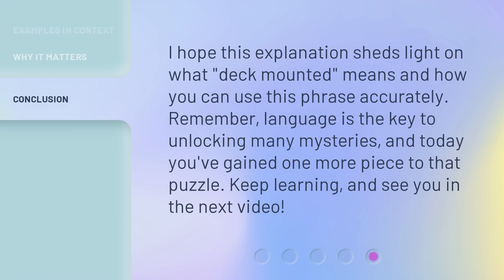I hope this explanation sheds light on what 'deck mounted' means and how you can use this phrase accurately. Remember, language is the key to unlocking many mysteries, and today you've gained one more piece to that puzzle. Keep learning, and see you in the next video.